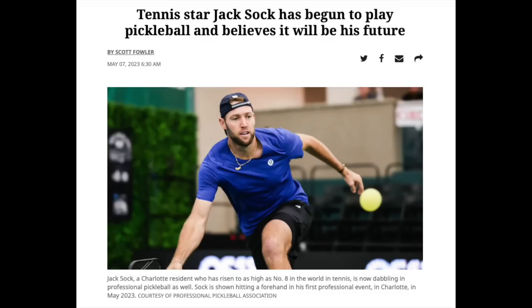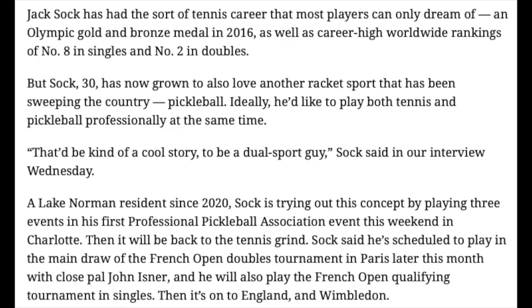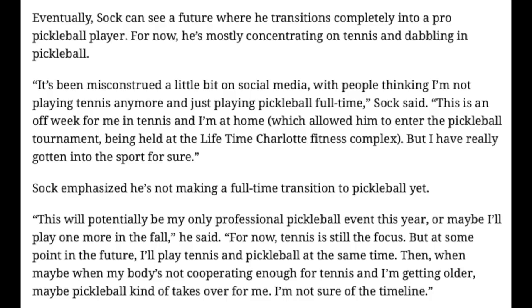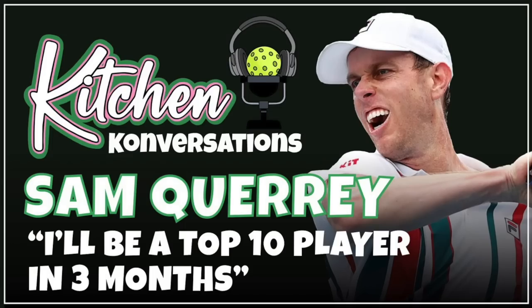Talking about switching stuff, Jack Sock is competing in the growing sport of pickleball. He's written about how he enjoys the sport. He would like to compete in both, but he's only played one professional event so far and we'll see if he will add more. It's interesting to see some tennis players actually move over to this sport after they don't feel like they can compete on the same level anymore.